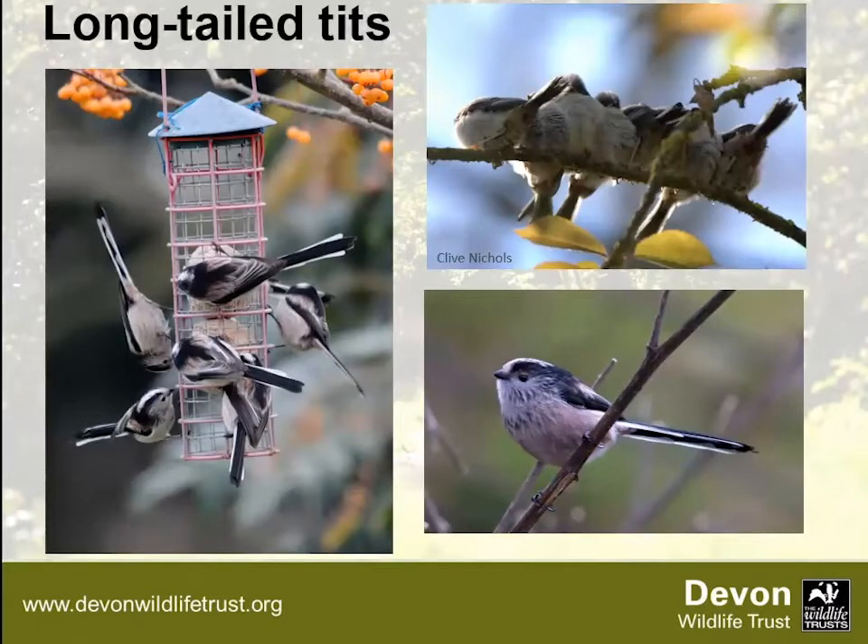Long-tailed tits are not actually part of the tit family, but we call them that. They have a black and white appearance with dusty pinky tones, and they're tiny — like little ping pong balls with long tails. They hang out in groups of 8 to 20, an extended family group, all calling to each other. They'll visit fat ball feeders but mostly feed in the tops of trees. At night they huddle together, and unlike wrens they take turns rotating so everyone gets a chance to be warm in the middle — because they're a family and want everyone to survive.